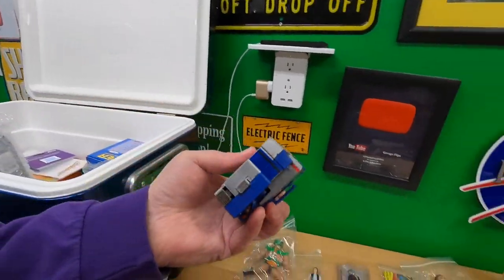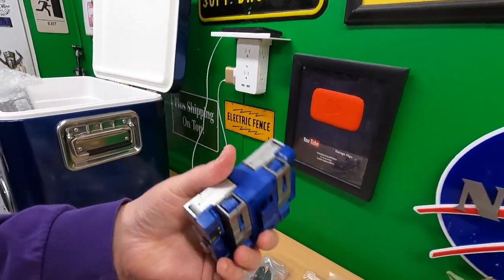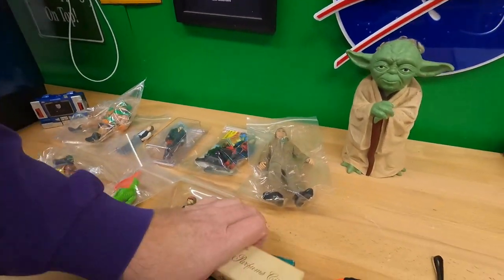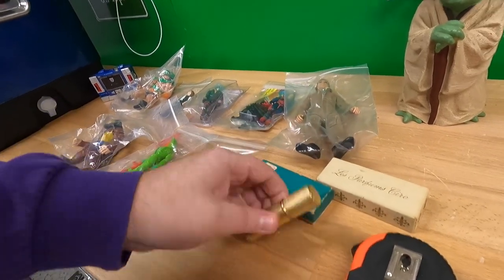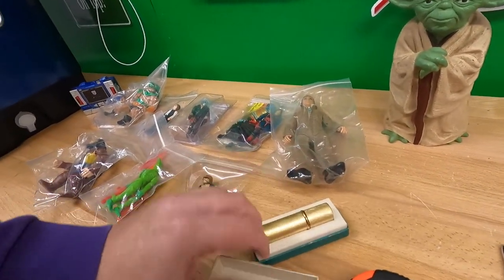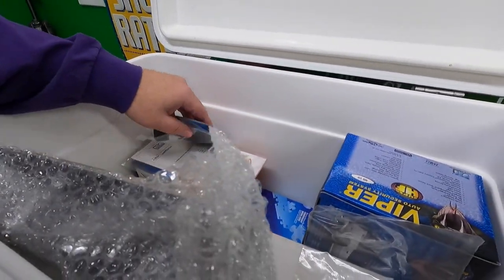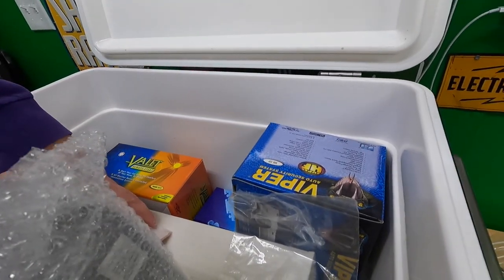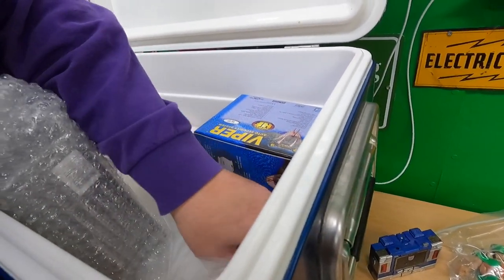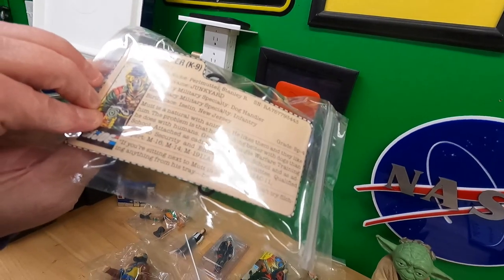Oh, is this an old Transformers? It looks like a Walkman — that's kind of cool. You can have some old perfume stick that goes in here. He also sold me some stuff today that he had just picked up at an estate sale. And here's more GI Joe — this is Mutt.